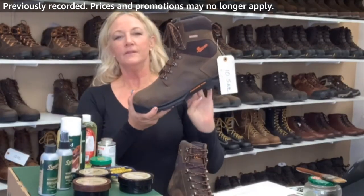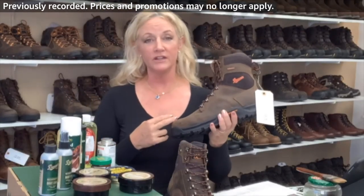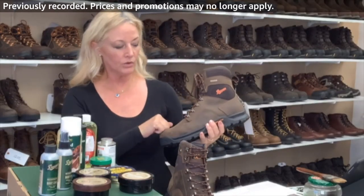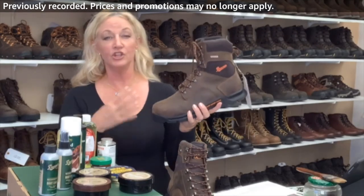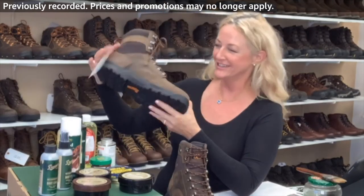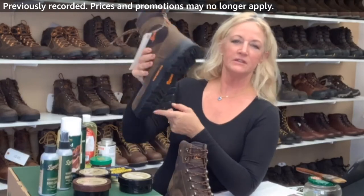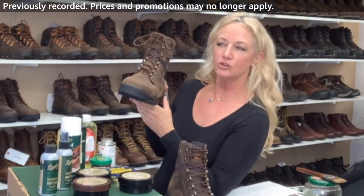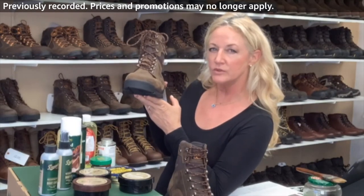The PowerStep orthotics fit true to size — if you are an 11 you order an 11 PowerStep, and for an 11 size Danner boot you just take out the original insole and slide this in. The Crafter comes in the 6 inch and also the 8 inch. I think this would be great for an arborist doing tree climbing — you can have the safety toe just in case you're using a chainsaw but you also have a lot of agility.